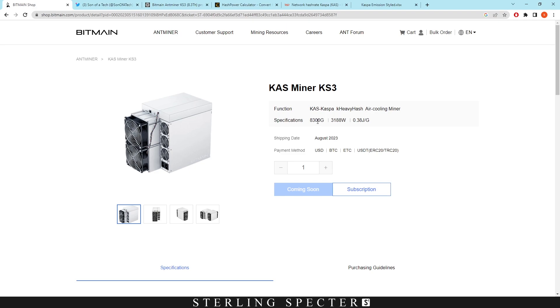As you can see, we're getting 3,188 watts and that gives us a hash rate of 3.8 terahash on the K Heavy Hash network. There are payment methods for you to pre-order it and it's going to be shipping out in August, so that's when the hash rate from these miners should be hitting the network.